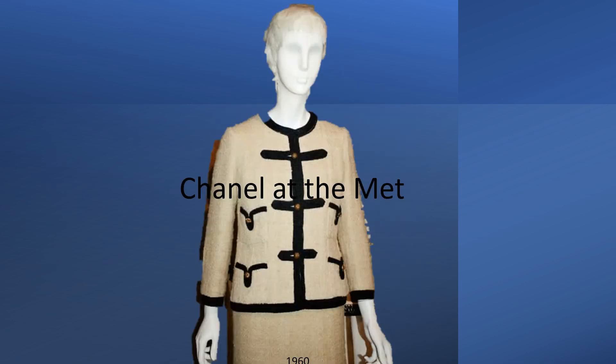No, this is not my suit. This is considered the first iconic Chanel jacket design with braid trims, double buttonholes, gilt buttons with the lion's head, and a chain weight on the hem. The suit is in the Chanel Heritage Collection. It was included in the Chanel exhibition at the Met in 2005.